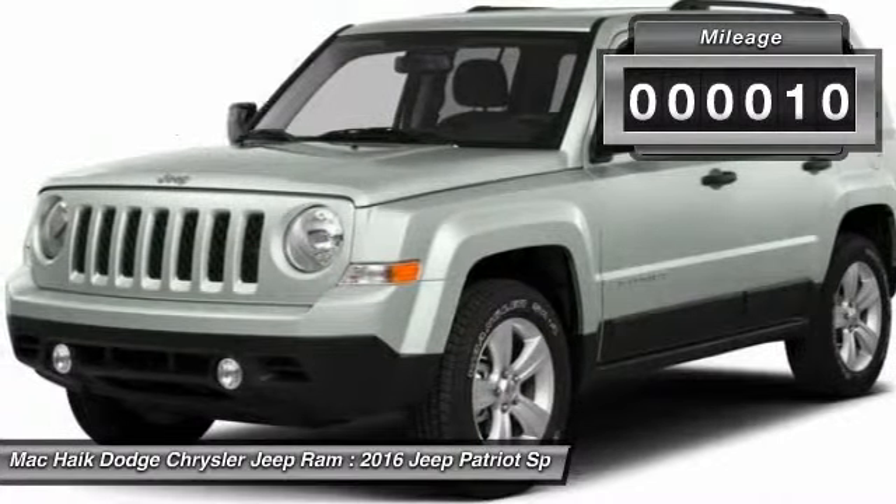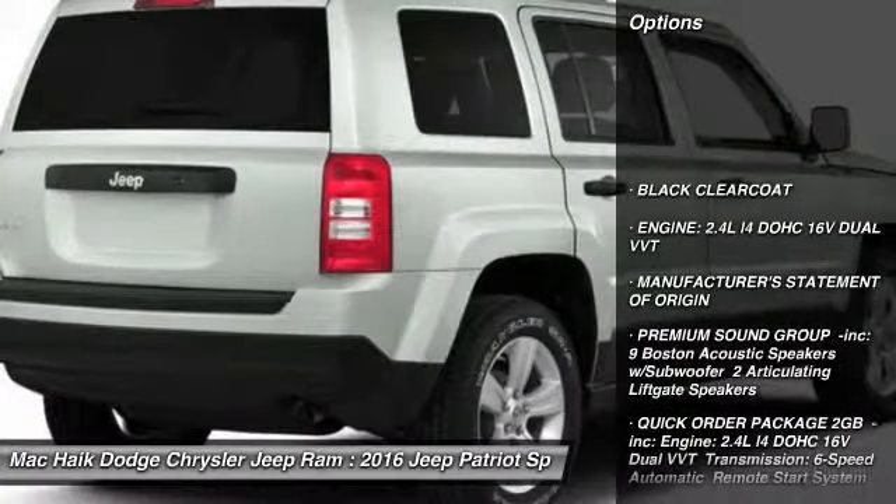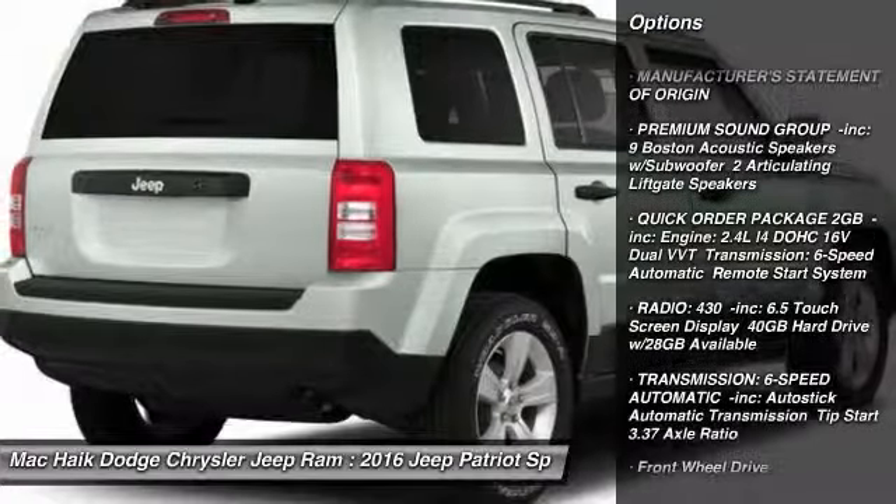This vehicle has less than 100 miles. Here are some of this vehicle's great options: stability control, traction control, keyless entry, anti-lock braking system.